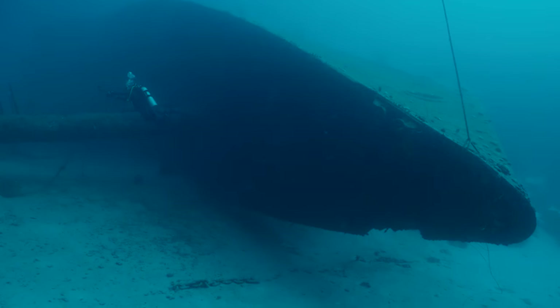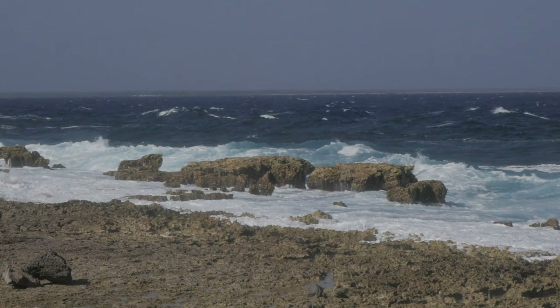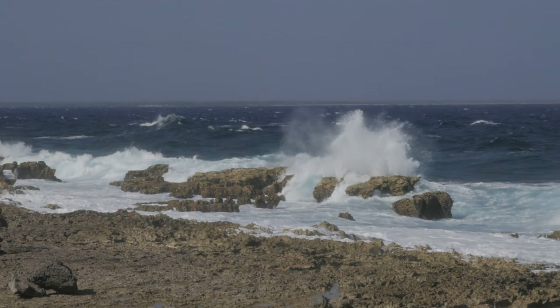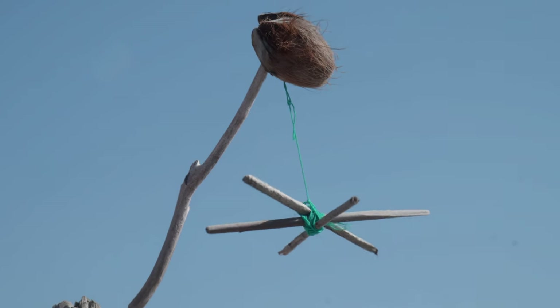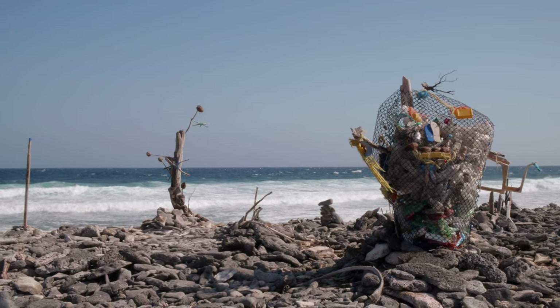And now, honeys, let's take a walk on the wild side. Bonaire's east coast. You better don't dive here without any local experts, who exactly know when to dive and where to enter and exit the water.